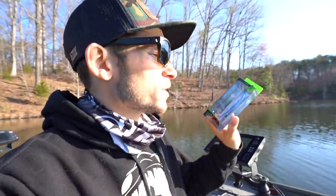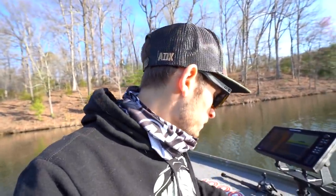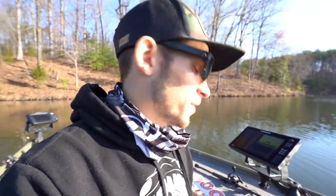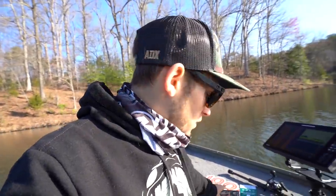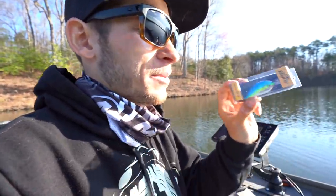They may send you a jerkbait or some plastic you're not normally going to pick up and throw, but since you get it from Mystery Tackle Box you might give it a shot and find a new bait you really like. Let's take a quick look at what we got — I'm going to throw a couple of these baits today. First up, we've got the Guggen Squad and Catchco collab Scout jerkbait. Pretty sick looking. I'm going to rig this up and throw it since the water clarity looks just about right.